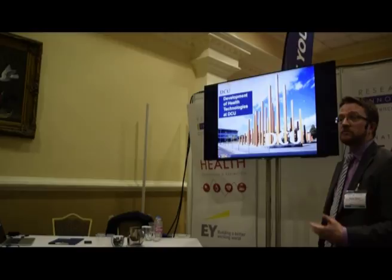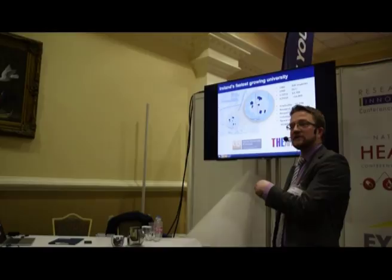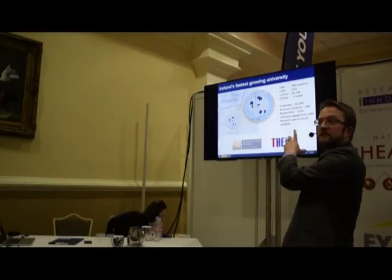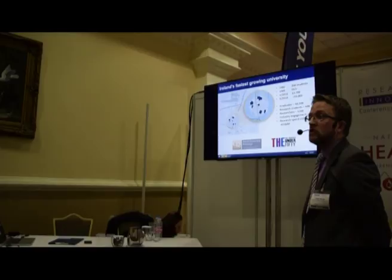This talk covers technologies development at DCU. We'll start with an obligatory overview of the university itself. I would draw your attention to the growth rate of the university — from quite humble beginnings in 1980 with about 200 students, up to greater than 16,000 students at the moment. DCU is actually five campuses now.